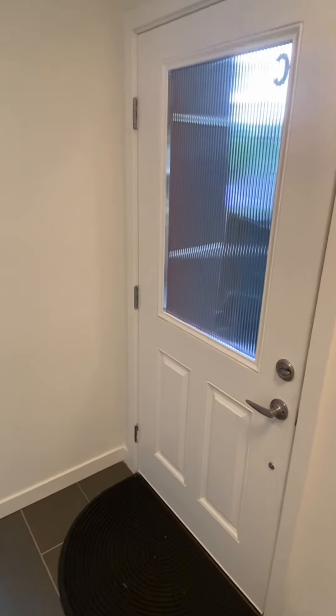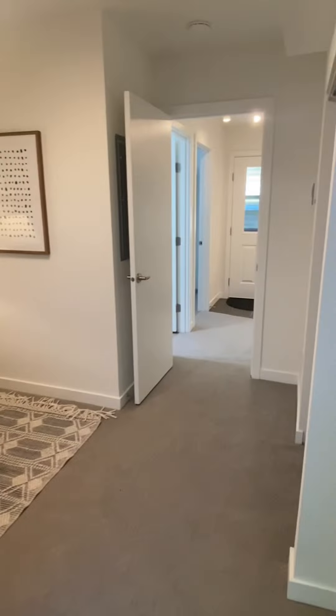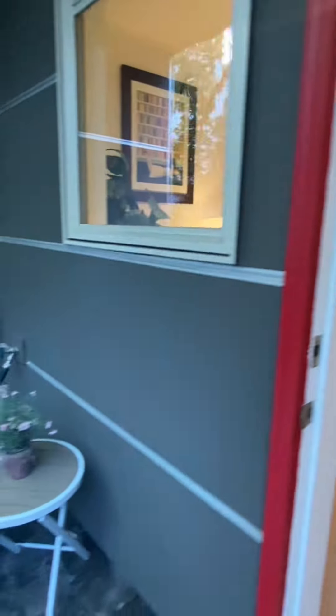Here we are on the lower level. We have a three-quarter bath, large laundry room — the reverse angle showing you laundry, bath, and this lower bedroom.